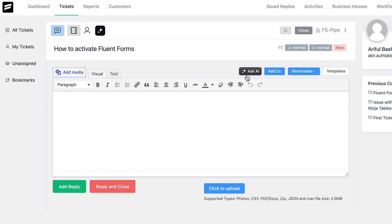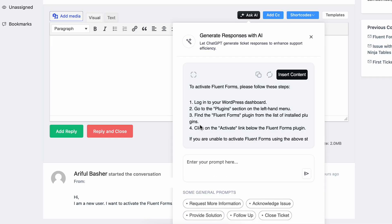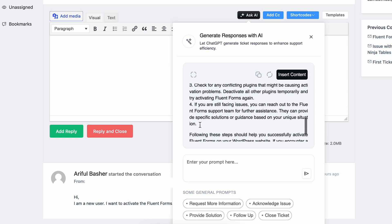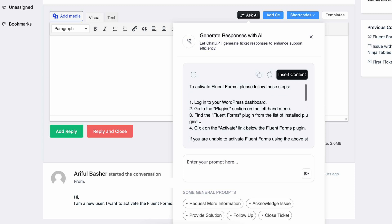Here, I need to craft a response. Now, I could spend time writing from scratch, but instead I choose a preset that matches the situation. The AI uses that prompt to generate a reply that also maintains our brand's tone. If none of the templates fit, I can easily write a custom prompt to get exactly what I need.